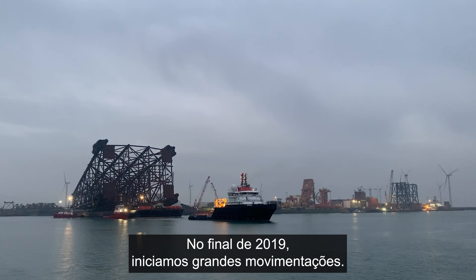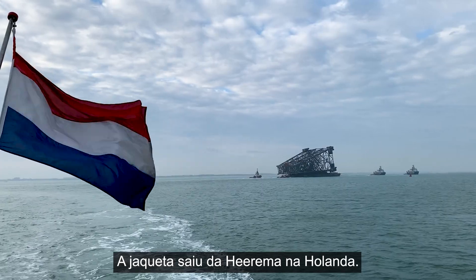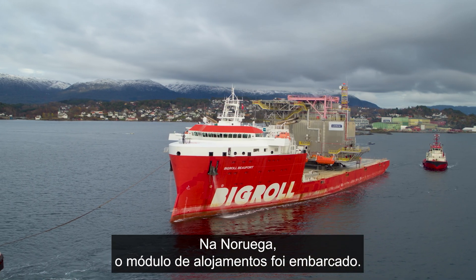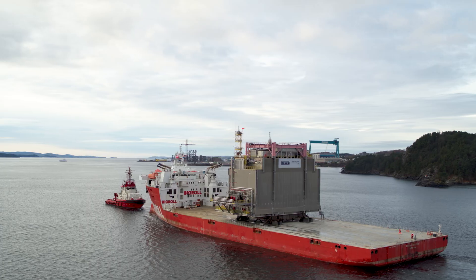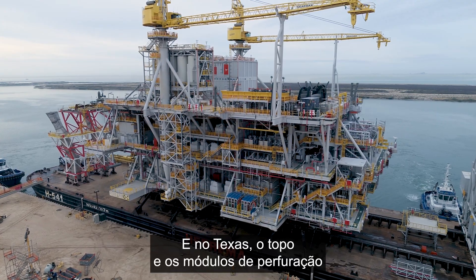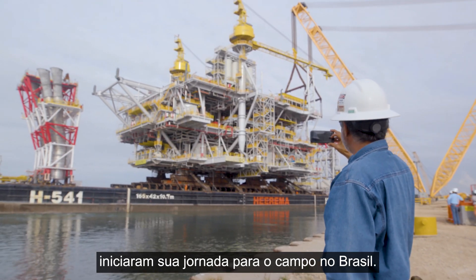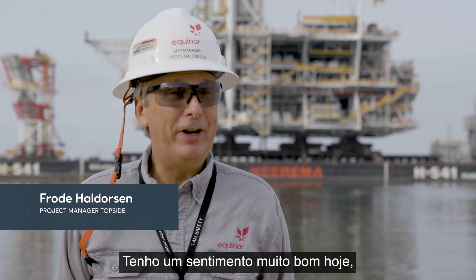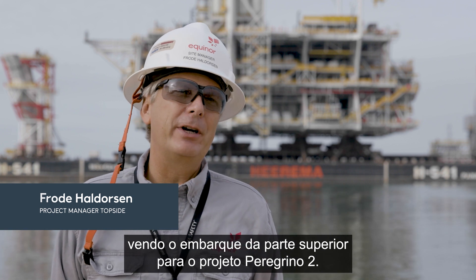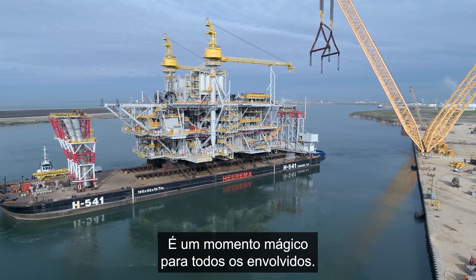Late in 2019, big components started moving. The jacket left Heerema in the Netherlands. In Norway, the living quarter modules sailed away. And in Texas, the topside and drilling modules started their journey to the field in Brazil. It's a tremendous milestone for everyone involved in this project.